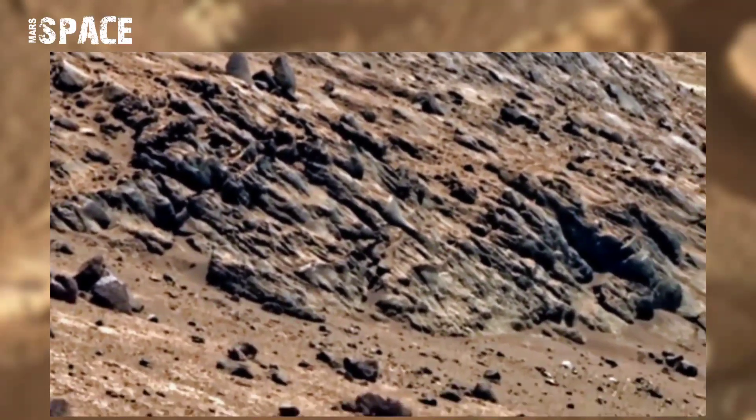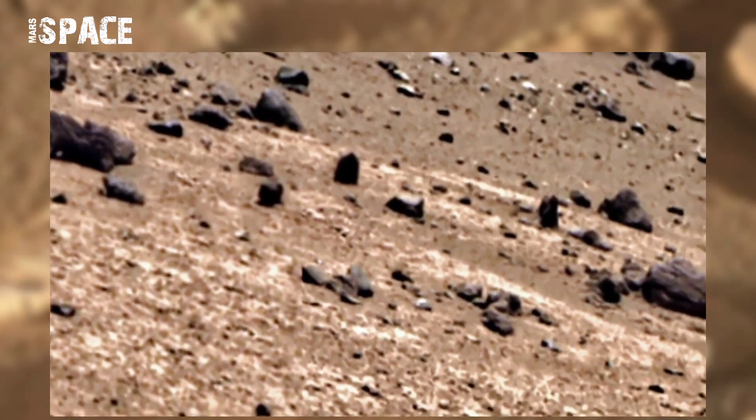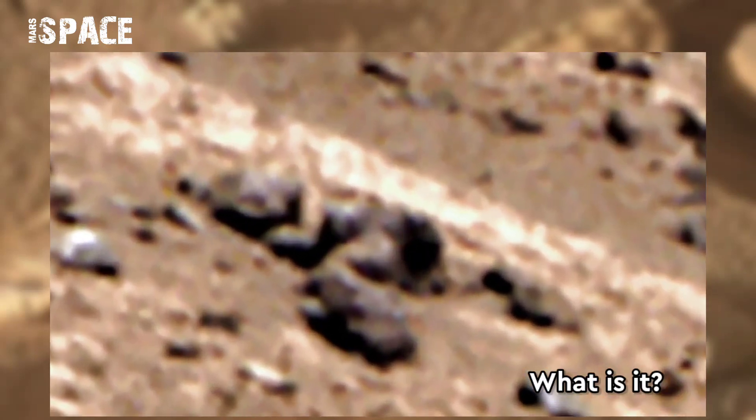Using Mastcam-Z, a pair of cameras located high on the rover's mast. And we saw some interesting structure here — you can see what it is, watch in close-up.